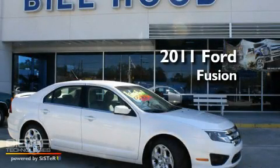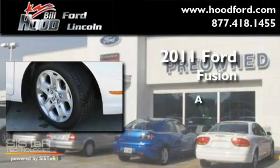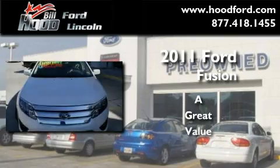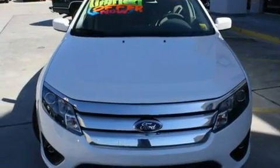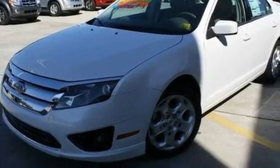This is a brand new 2011 Ford Fusion. Its top features include air conditioning, a folding second row, cruise control, and a CD player.